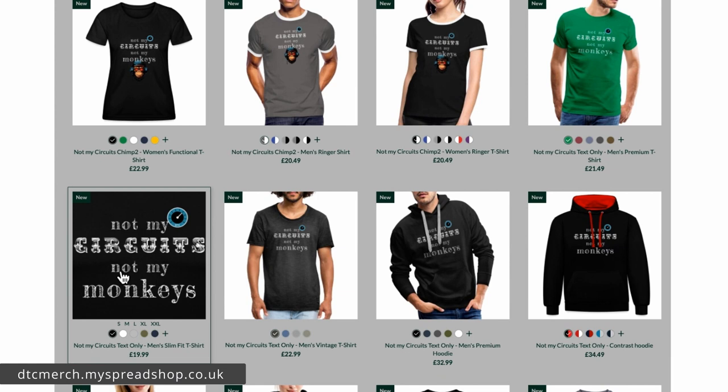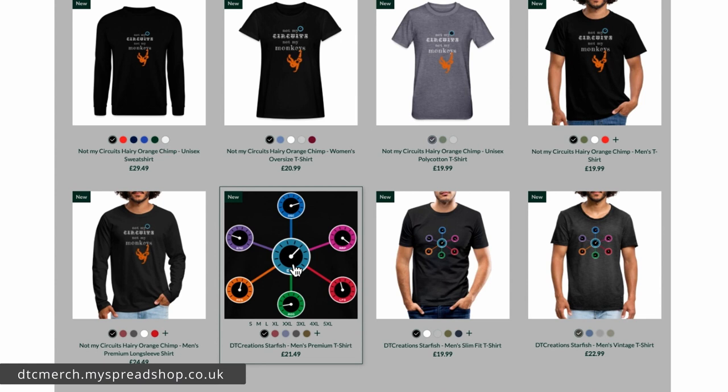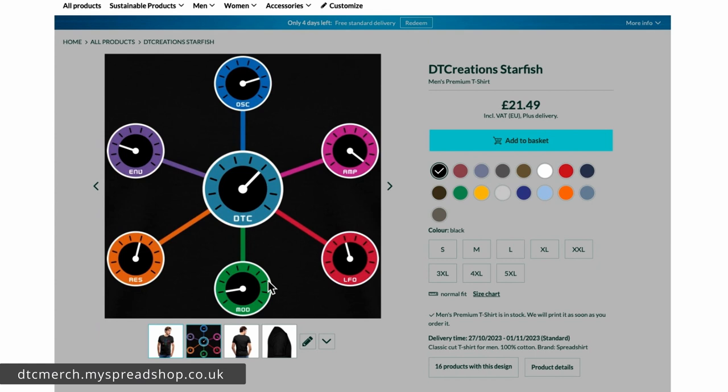You've got 'Not My Circus, Not My Monkeys' with the chimp and headphones, then the plain text without the chimps, and then the orange chimp hanging from the Y. The original one — what I'm calling the starfish — shows the different knobs: my logo, then oscillator, LFO, mod, res, and envelope. This is the premium t-shirt I showed in the intro, and there are a lot more colors and sizes — it goes up to 5XL.